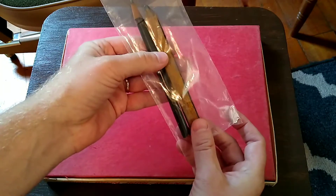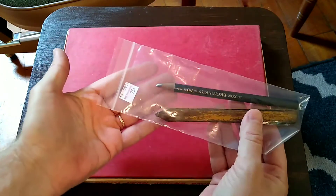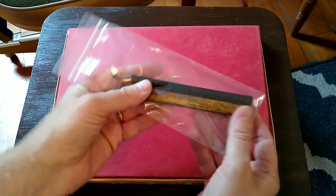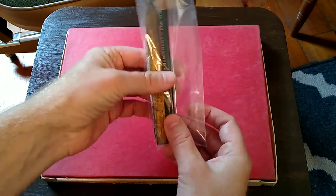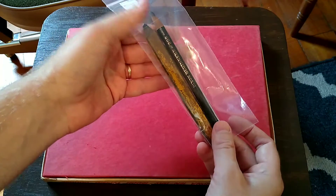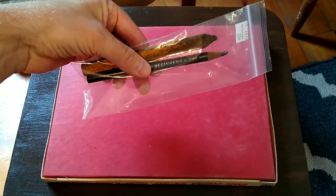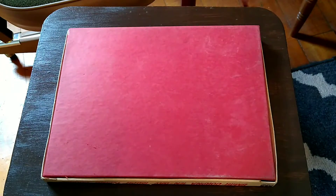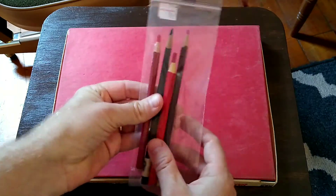That carpenter pencil is well worn and nicely sharpened. I'm going to get these out and probably sharpen them — at least the ones I can sharpen. That carpenter pencil I may leave as is, but I'll sharpen the Dixon and put a better point on it and take a better look.